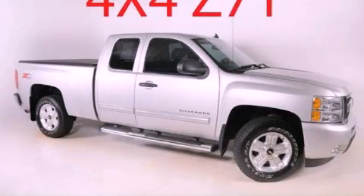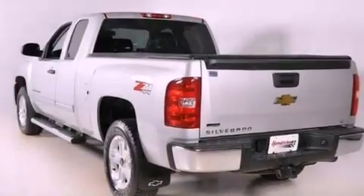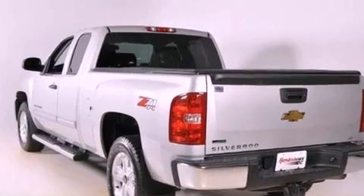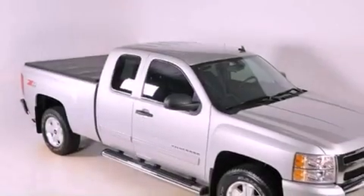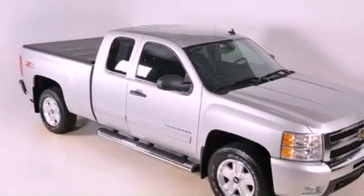This is a 2010 Chevrolet Silverado. It has the power to move what you need and the look, too. It has a 5.3-liter 8-cylinder engine, a 4-speed automatic transmission, and 4-wheel drive.